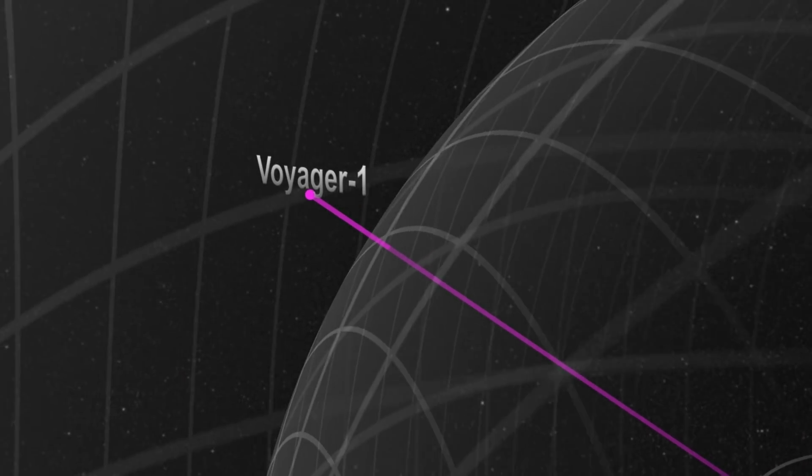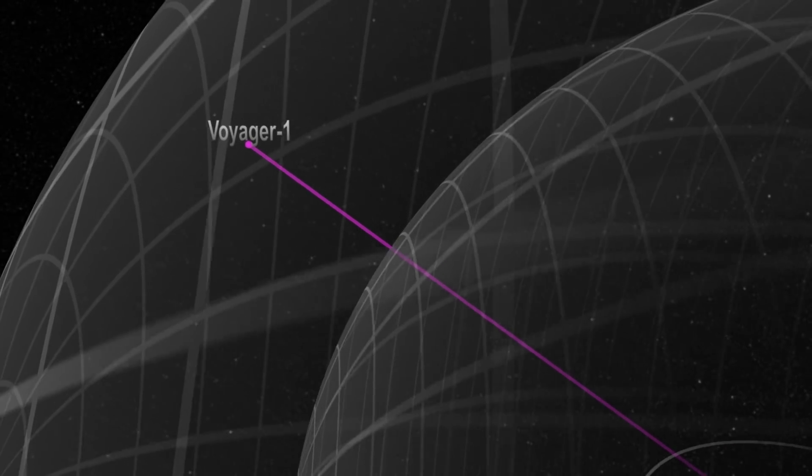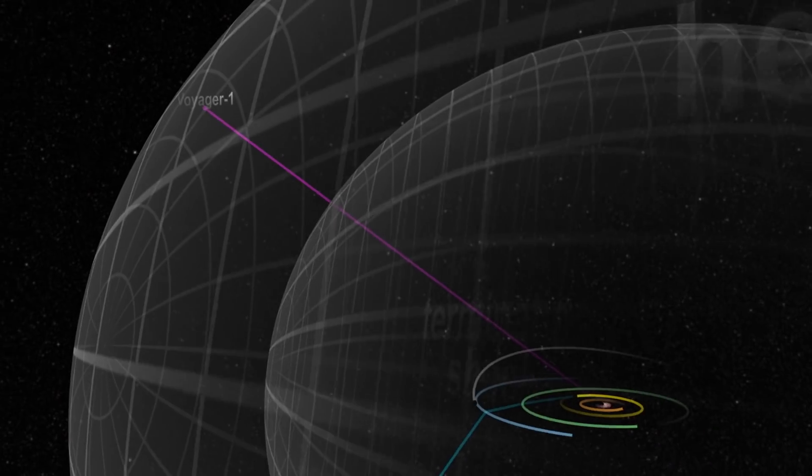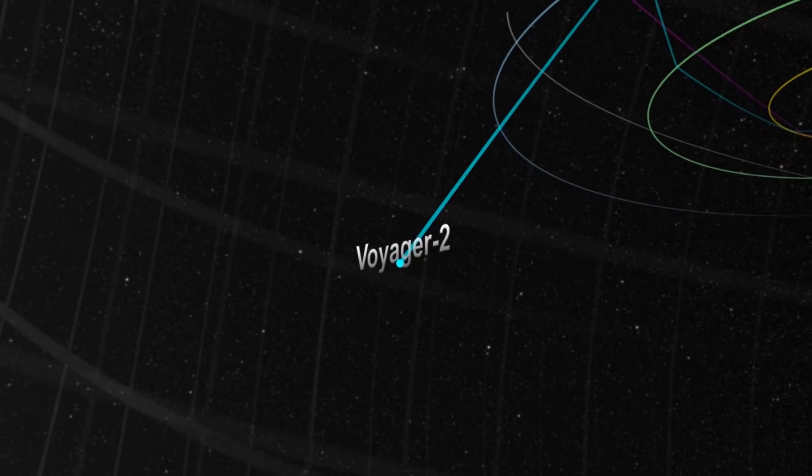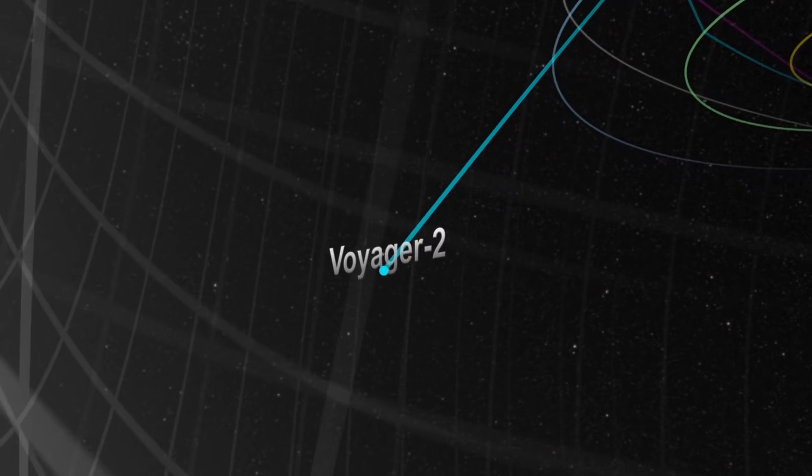As of 2018, Voyager 1 is more than 13.1 billion miles away from Earth, while Voyager 2 lies almost 10.2 billion miles from us.